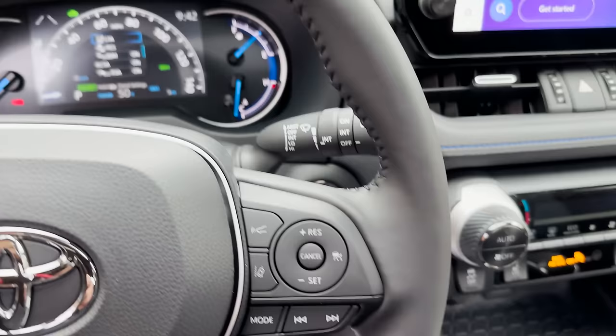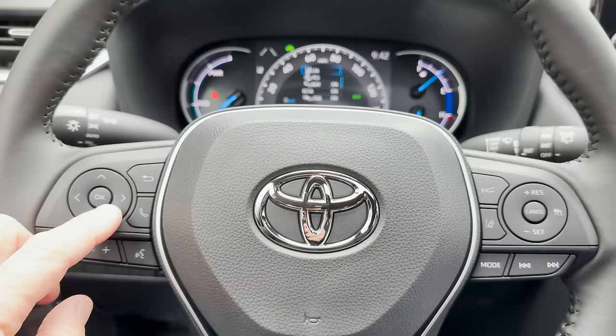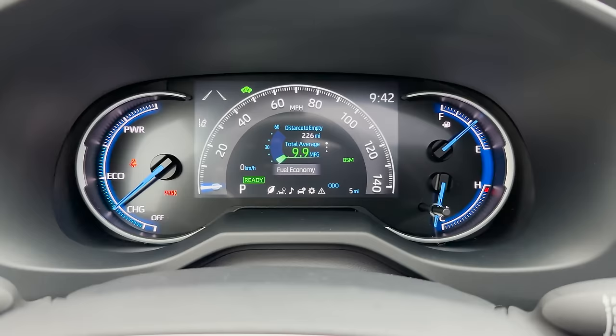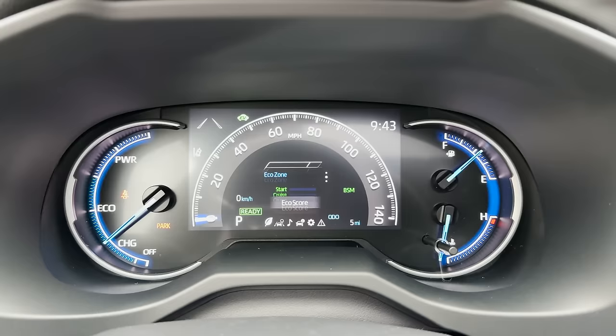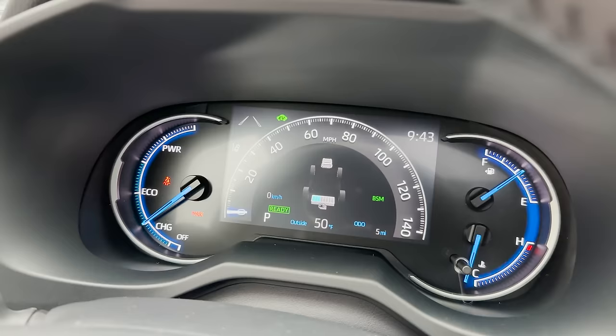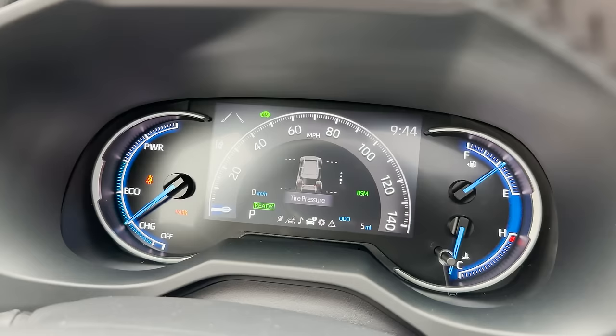Let's go through the controls on our 2023 XSE. We scroll down and across through the multi-information display. There's our eco energy indicator — it tells us when we're using gasoline or electric motor power, when we're recharging the battery. This car has regenerative braking, so when you're coasting, slowing down, or braking, it recharges the battery. You can also see tire pressure and the all-wheel drive indicator showing which tires are doing the work.